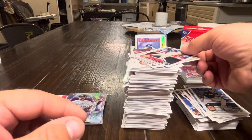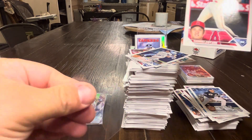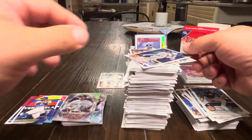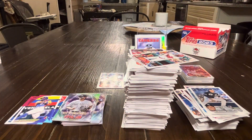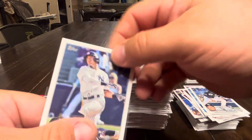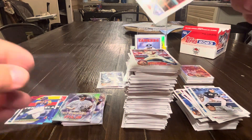We'll also sleeve these three: a nice Shohei, a nice Volpe, and a nice Jordan Walker — actually nicely centered. And I think we'll call it there.